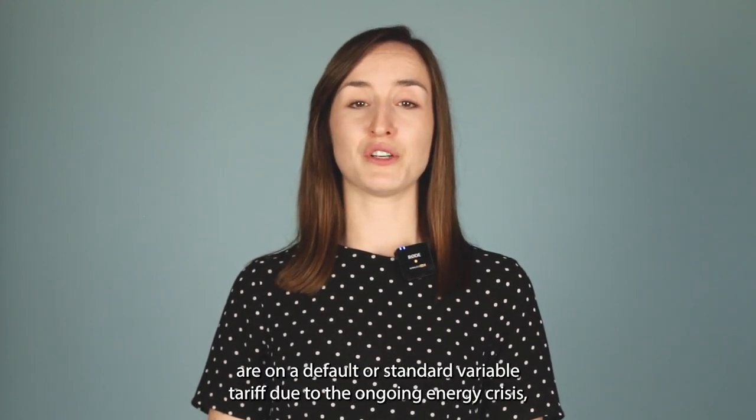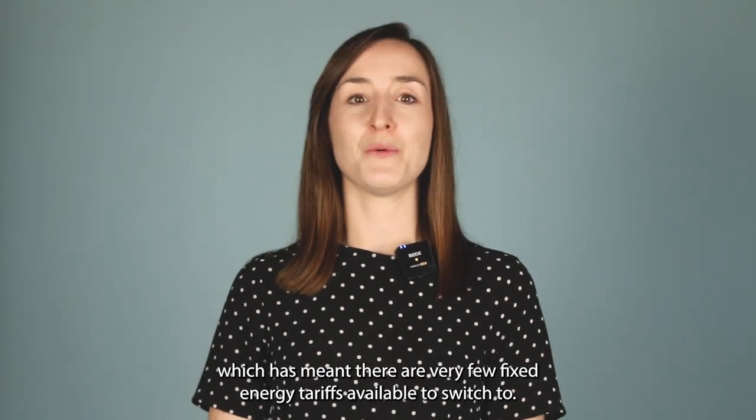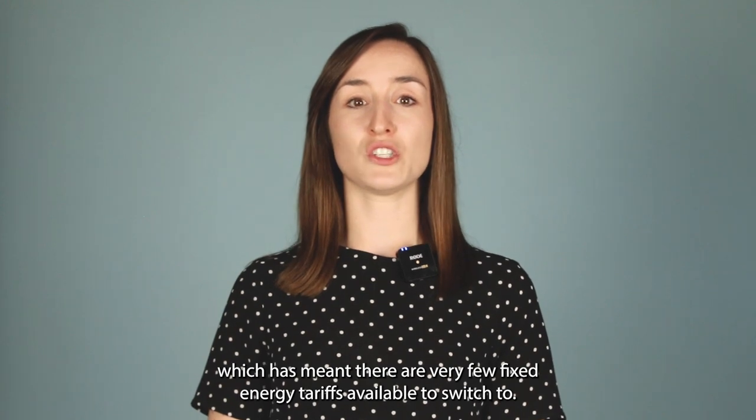At the moment, most UK households are on a default or standard variable tariff due to the ongoing energy crisis, which has meant there are very few fixed energy tariffs available to switch to.